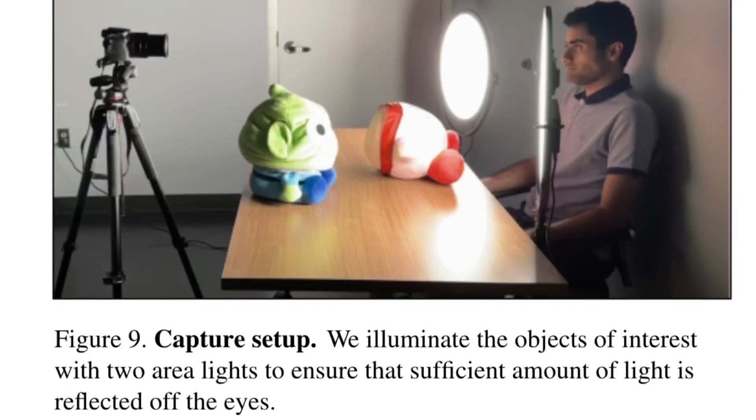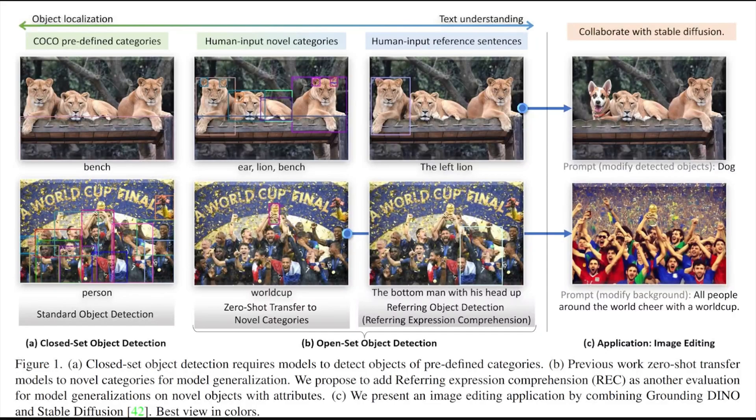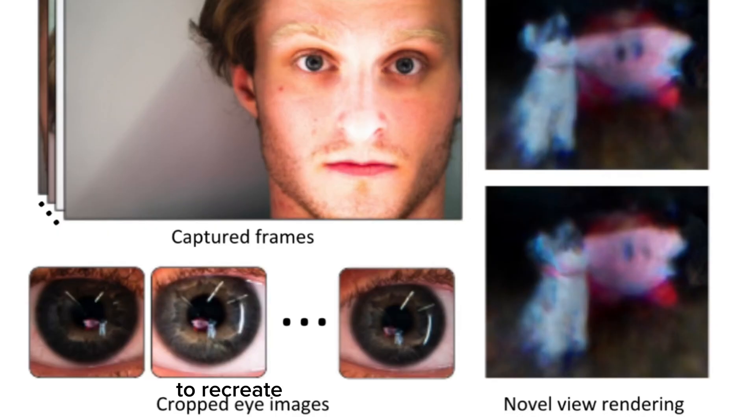So here's how it's done. They take a picture of their face with objects in front in a well-lit area and use Grounding DINO AI to recognize the iris. Then this runs through a stable diffusion API to recreate the 3D image inside of the iris, also using another program called Blender.